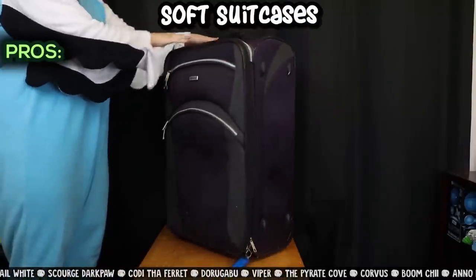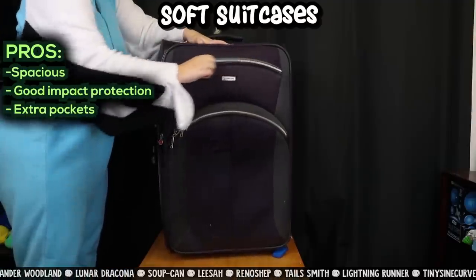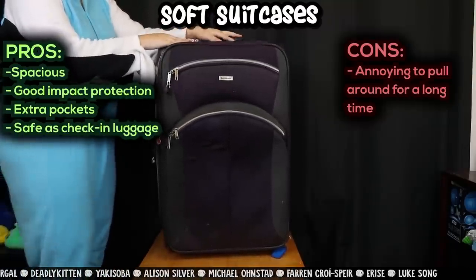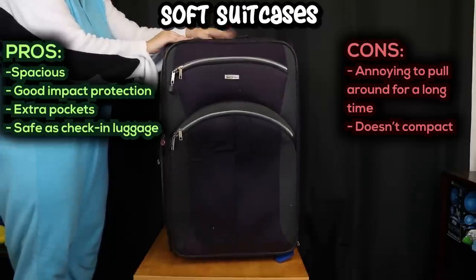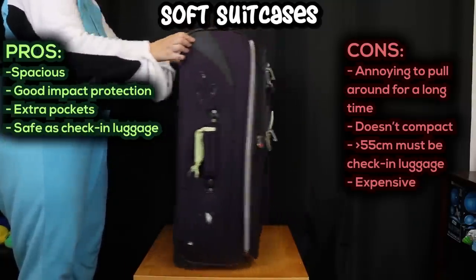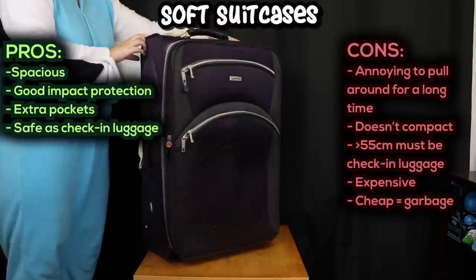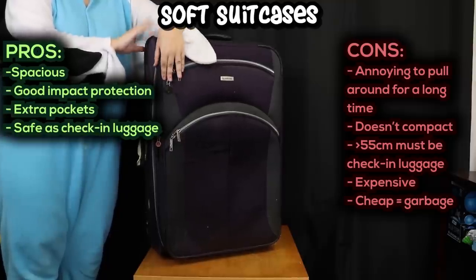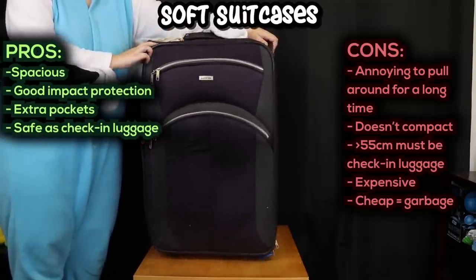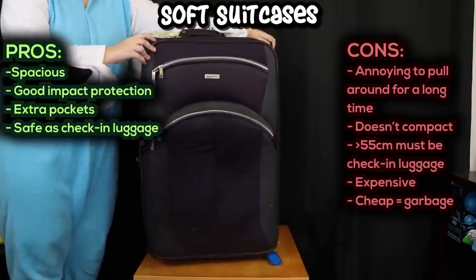Soft suitcases. Pros: lots of space — the largest can fit most full fursuits. Good impact protection if you pack correctly. Usually has extra pockets on the front, and they're safe for airline check-in luggage. Cons: annoying to cart around on foot for long periods. They take up a lot of space and you can't compact them down. They must be checked in on airlines if larger than 55cm. Good ones are extremely expensive — minimum $200. Really cheap ones are at risk of breaking in transit: the zips and handles come off. Mine has been very well loved — it's a proper Qantas brand one my mum got me for my first overseas trip over 10 years ago and it's still doing me very well. So to save yourself buying a bajillion cheap ones, just get one good one.